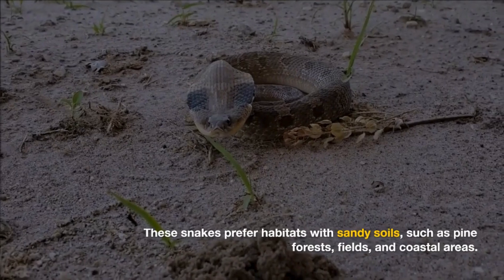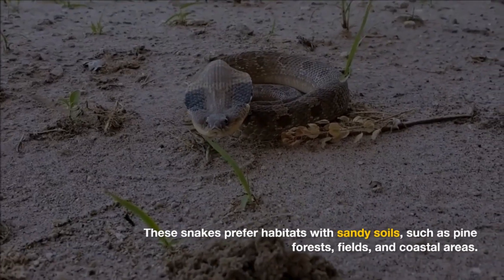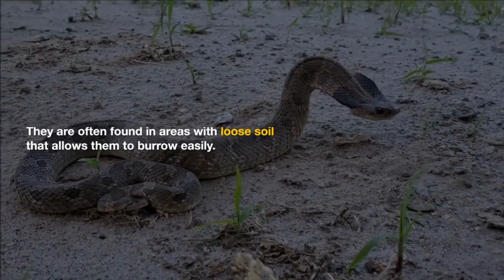These snakes prefer habitats with sandy soils, such as pine forests, fields, and coastal areas. They are often found in areas with loose soil that allows them to burrow easily.